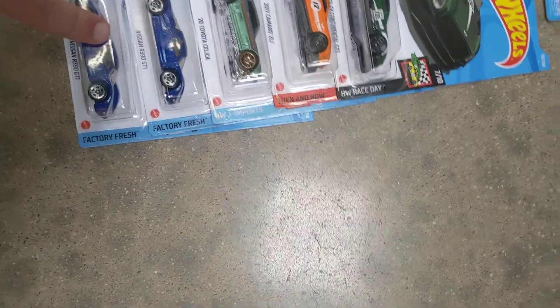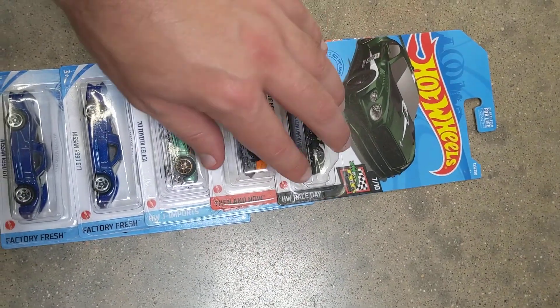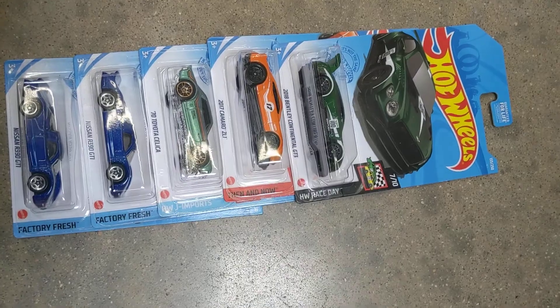One of these was in a dump bin, this one was on the pegs, and the rest of these were also in the dump bin.